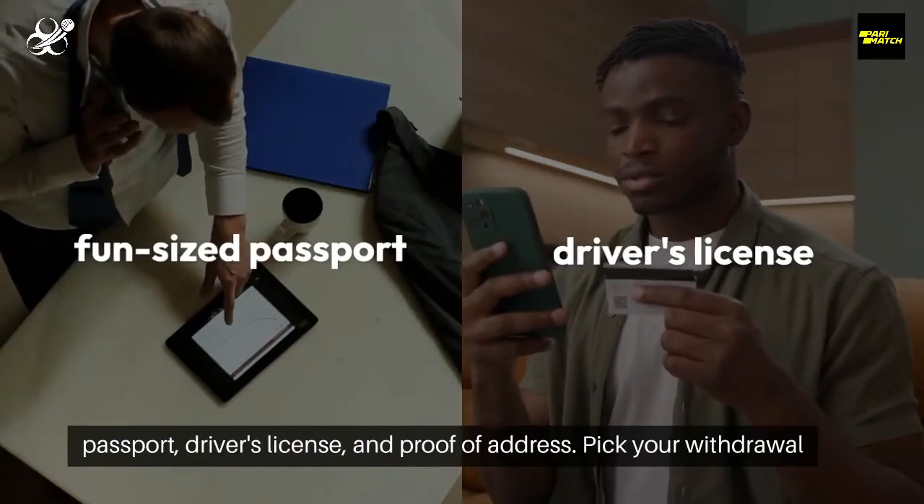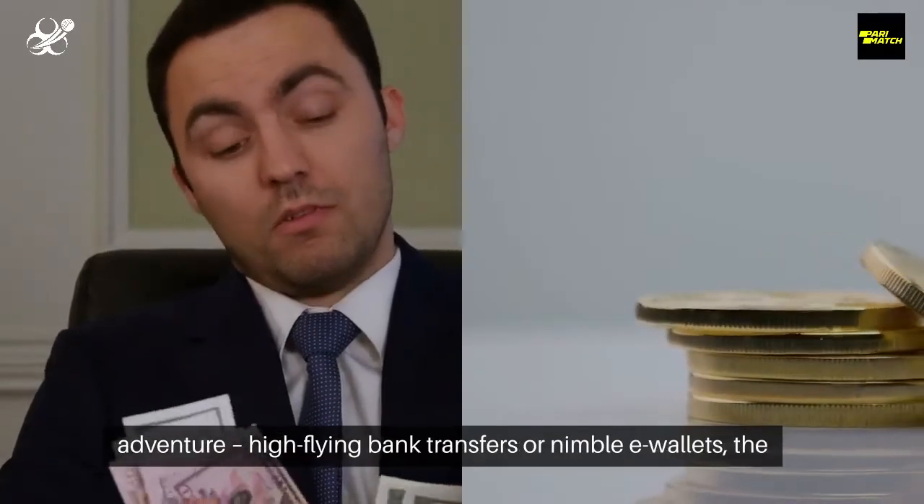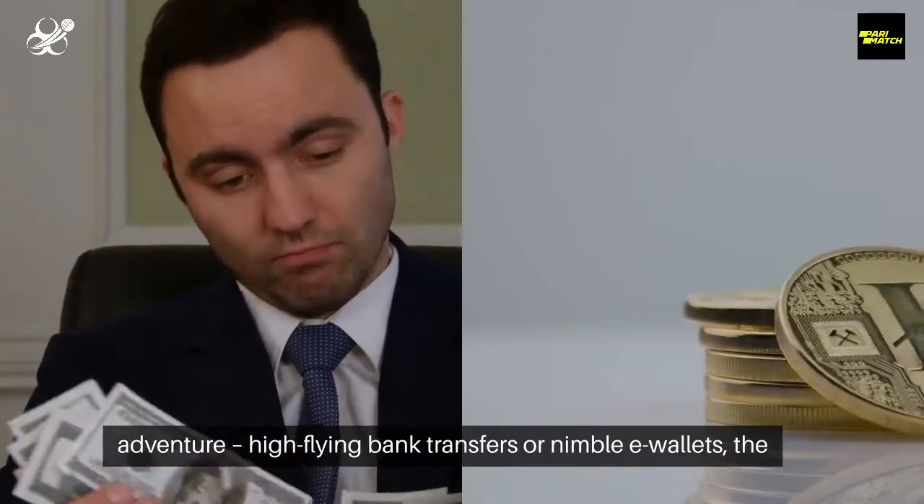Submit your passport, driver's license, and proof of address. Then pick your withdrawal adventure: high-flying bank transfers or nimble e-wallets. The choice is yours.